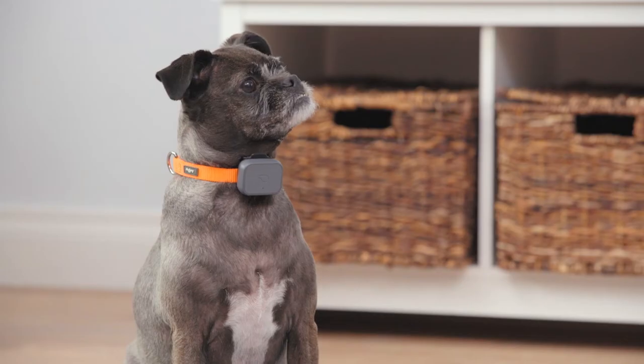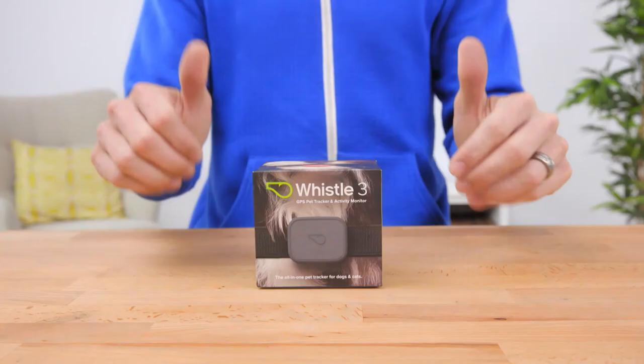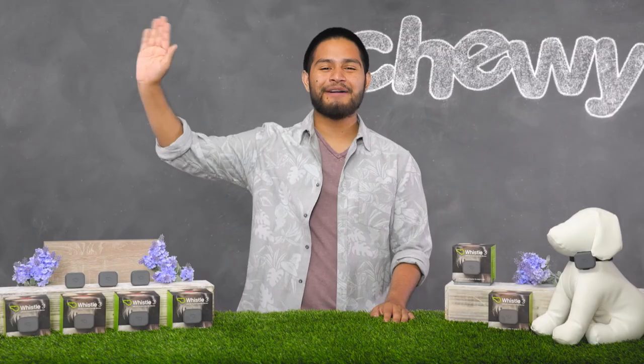Track your pet's location and activity at your fingertips with Whistle3. I'm Aaron. Thanks for watching. Bye!